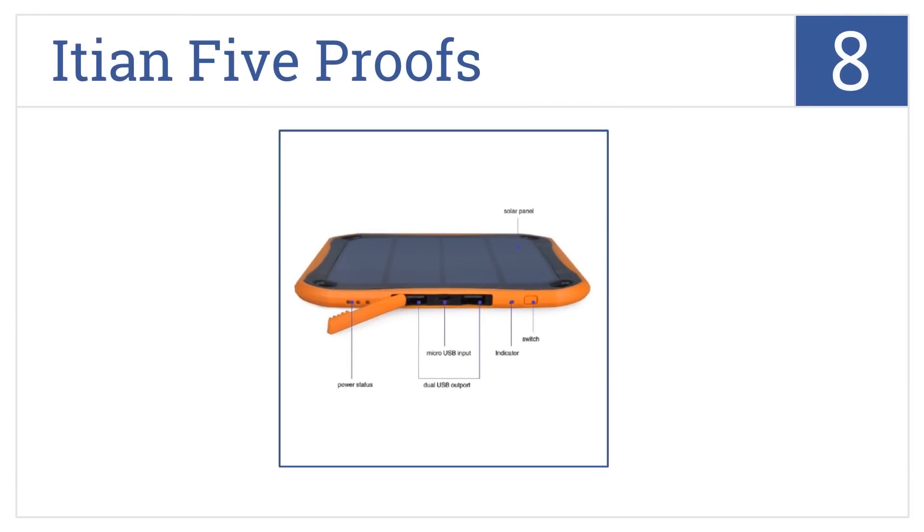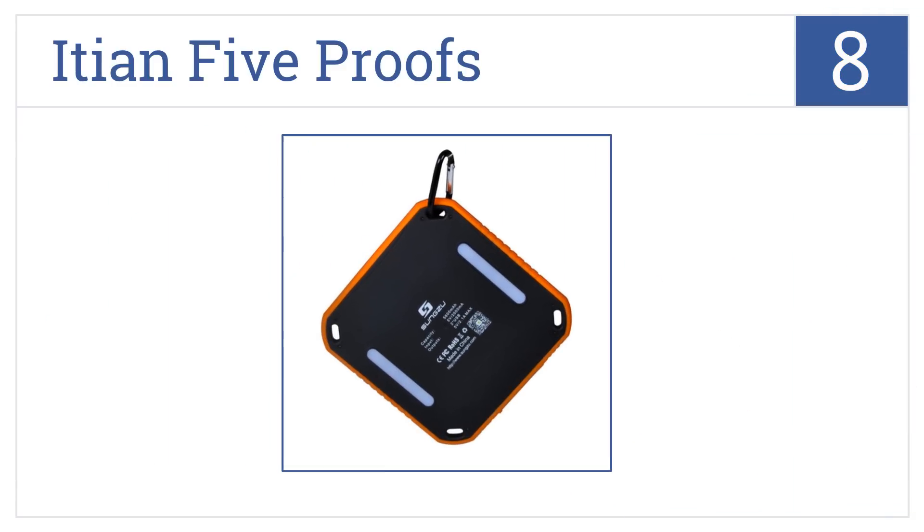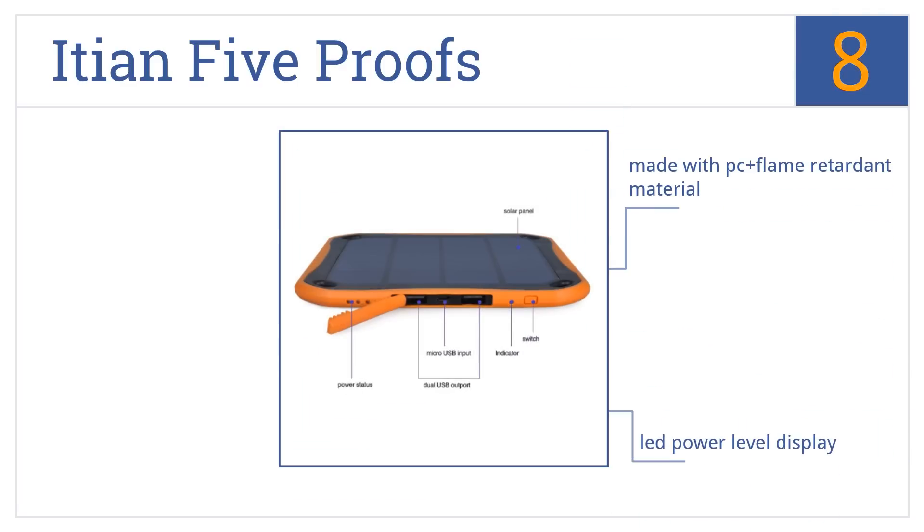At number 8, the Ition 5 Proofs has a large shatterproof solar panel that quickly refills the 5600 mAh lithium battery. Great if you want to charge quickly and have the room to spare. It's made with a PC Plus flame-retardant material and comes with an LED power-level display. It can be charged with a wall adapter.